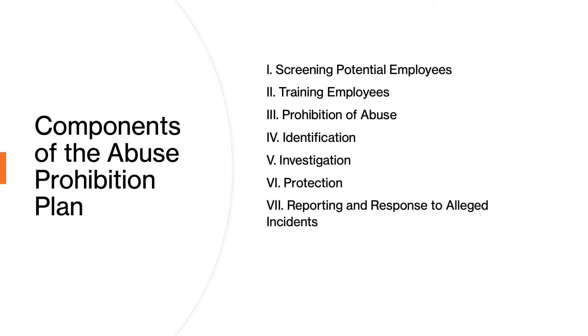And finally, how do we report and respond to alleged incidents of abuse or neglect within our facility? All of these components must be clearly outlined in your abuse prohibition plan. When a surveyor comes into your building for any reason — for a self-report, a family complaint, or any other reason — they are going to ask you to see your abuse prohibition plan. Have extra copies in your survey binder, because your abuse policy and procedures are going to be requested, and they will expect all of these components to be reflected in that plan.